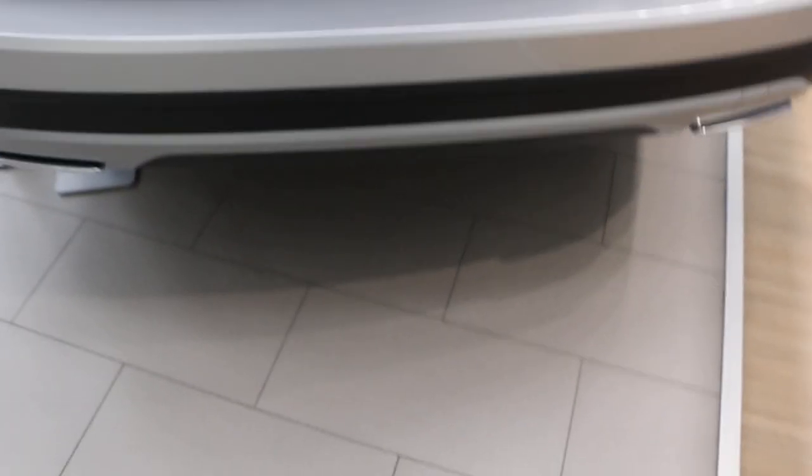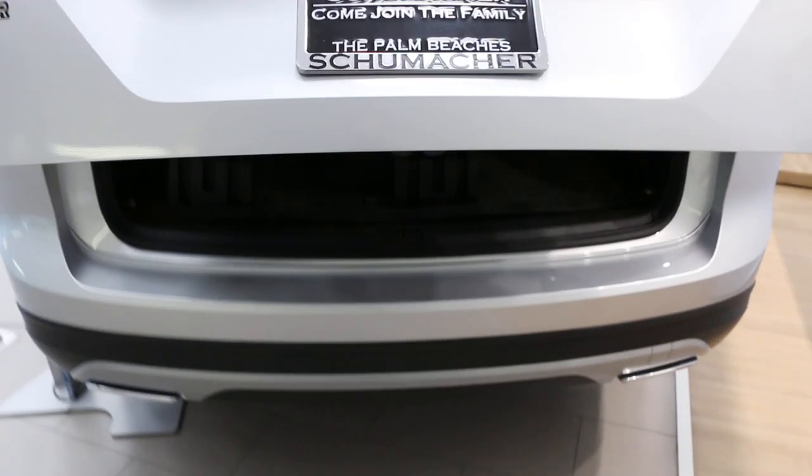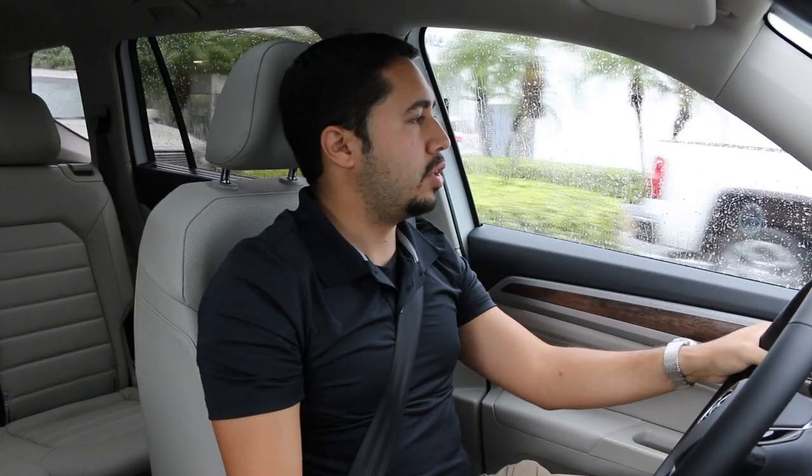So with 4Motion, if you're taking a turn and need more grip, more power will go to the rear wheels to give it that extra grip. You also have a nice hands-free feature where you wave your foot over the bumper and the back gate for the trunk will open up. That's really nice — they've had that on the Passat and other Volkswagen vehicles, but it's a really nice touch.